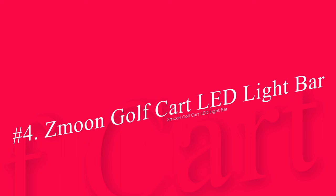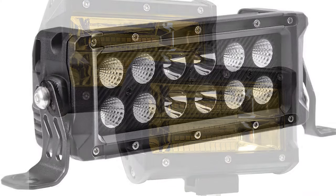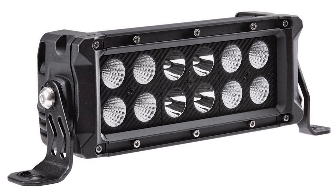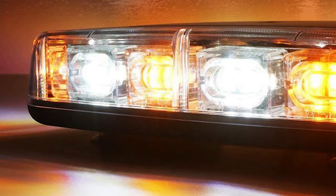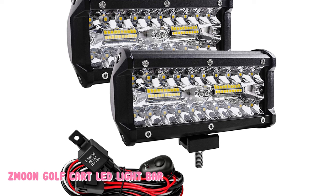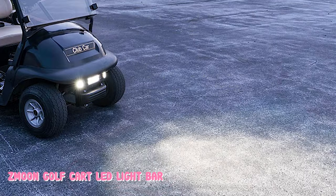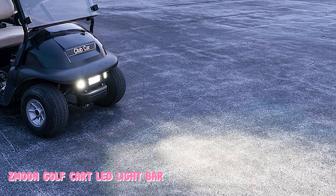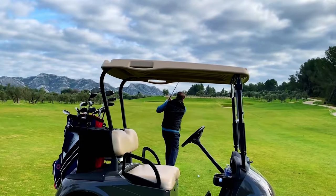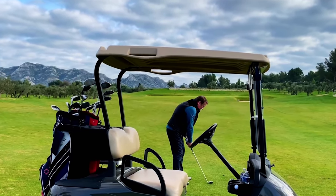Number 4: Z-Moon Golf Cart LED Light Bar. This 8,000 lumen light from Z-Moon comes extremely highly rated and produces a bright white beam that increases the safety of your golf cart when you take it out at night. Within it is a small fan that dissipates heat and ensures the lights don't overheat, which contributes to a lifespan of more than 50,000 hours.